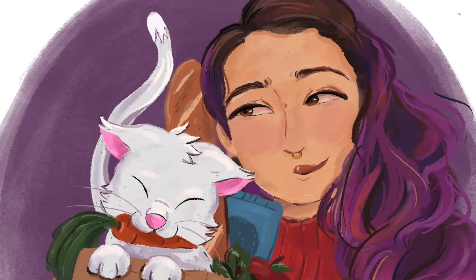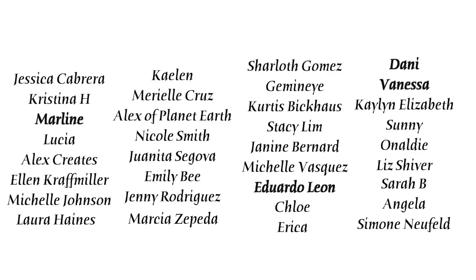Shout out to all my patrons, but especially my bodega bosses and my OG bodega babes: Jessica, Christina, Marlene, Lucia, Alex Creates, Alan, Michelle, Laura, Kaylin, Mariel, Alex of Planet Earth, Nicole, Juanita, Emily, Jenny, Marcia, Charlotte, Gemini, Curtis, Stacy, Janine, Michelle, Eduardo, Chloe, Erica, Dani, and Vanessa. You guys are the absolute best and these videos are made possible with your support. If you want to support me non-monetarily, then just subscribe and stick around to watch another video. It shows YouTube that you like my content.